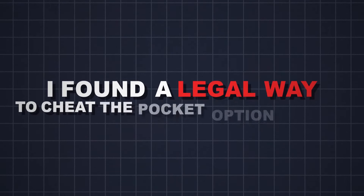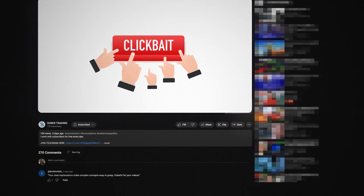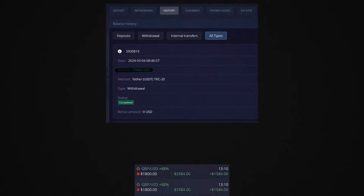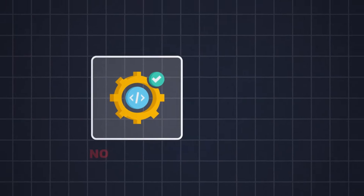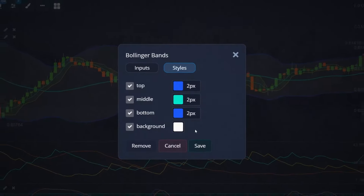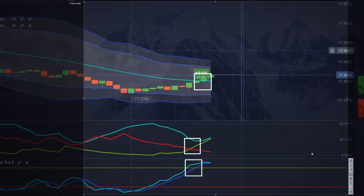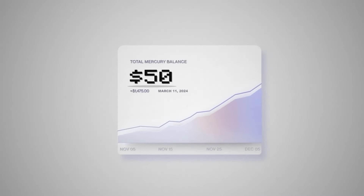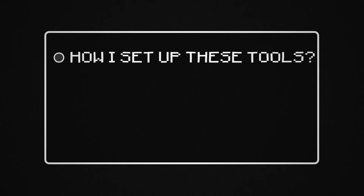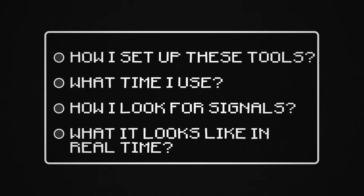I found a legal way to cheat the Pocket Option broker for binary trading — this is not clickbait. In one hour of work I managed to make $15,000. This is my withdrawal, this is my trading history. I did not use software, I did not violate the rules of the platform. I just found an indicator trading system that gives profitable signals in 8 out of 10 cases, and even with a balance of $50 you can make from $20 to $70 a day. I want to show you how I set up these tools, what time I use, how I look for signals, and what it looks like in real time.